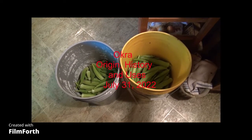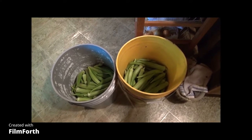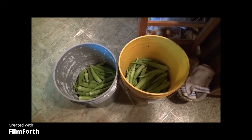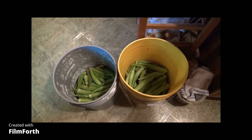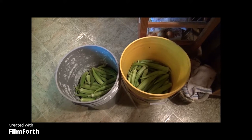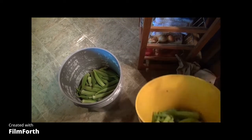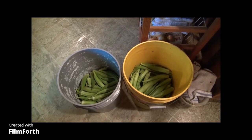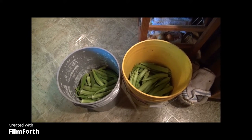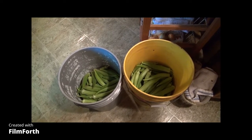Good morning. This is July 31st, 2022. We have picked the okra this morning — two five-gallon buckets, each filled more than half full. So this is essentially one full five-gallon bucket of okra. Put them together, my guess is that they would weigh 10 to 15 pounds. In the grocery store that stuff's got to be three dollars a pound, so that's 30 to 50 dollars worth of okra right there.